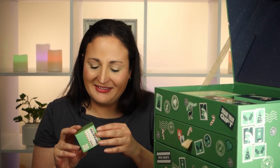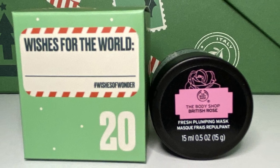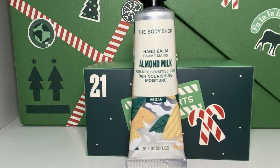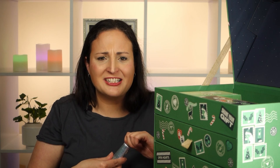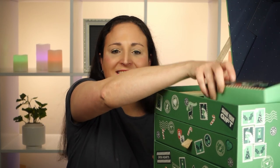Day 20 is another cute little one — I assumed it would be another lip balm, but it's not! It's a British Rose Fresh Plumping Mask. My love of masks has to compete with my hate of rose — I don't know whether to give this one away or try it. For Day 21 we've got an Almond Milk Hand Bar with 96 hours of moisturizer. I don't know why the avocado one was only 72 hours, or how they determine that when you're washing your hands a million times. It smells like the almond scent from the Body Shop, which makes sense.